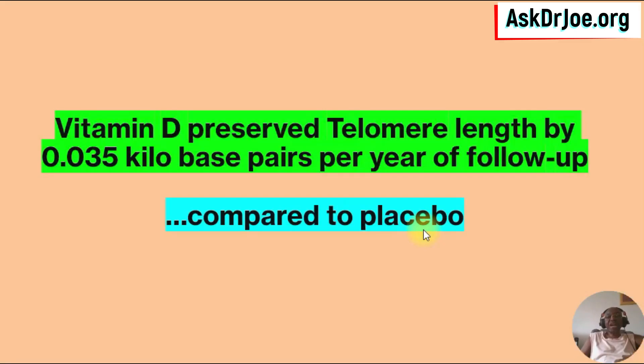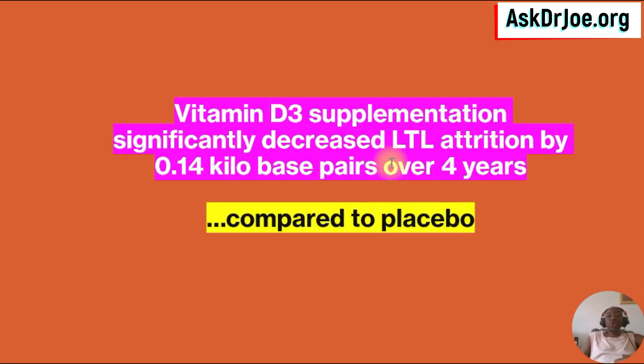Now, let's look at their findings. The main finding was that vitamin D preserved telomere length by 0.035 kilobase pairs per year of follow-up, in comparison to placebo. Over the four-year period, vitamin D3 supplementation significantly decreased the leukocyte telomere length attrition by 0.14 kilobase pairs over the four years, in comparison to placebo.